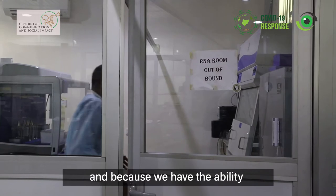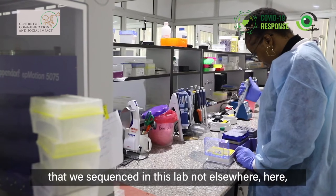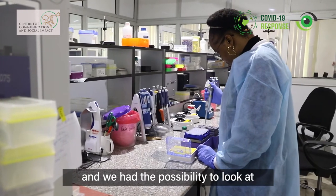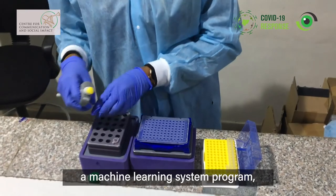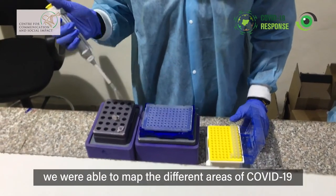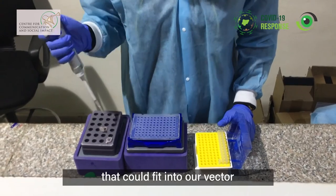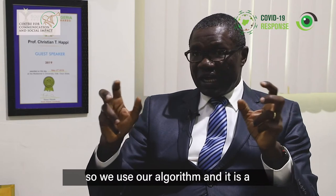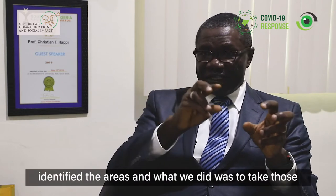Because we have the ability to sequence viruses, we had a large number of viruses sequenced in this lab. We have the possibility to look at the landscape of the virus. We have a machine learning system program that helped us develop the first diagnostics and the first vaccine for Lassa fever — and that allowed us to map the different areas of COVID-19 that could fit into our vector and elicit the adequate immune response. We used our algorithm, a computational biology system, to identify those areas.